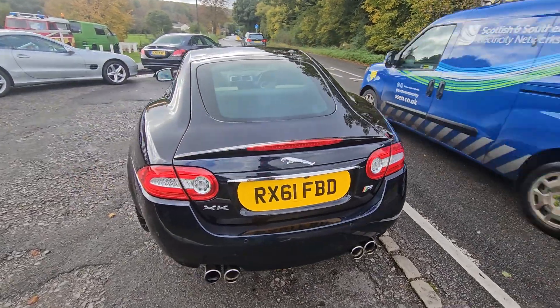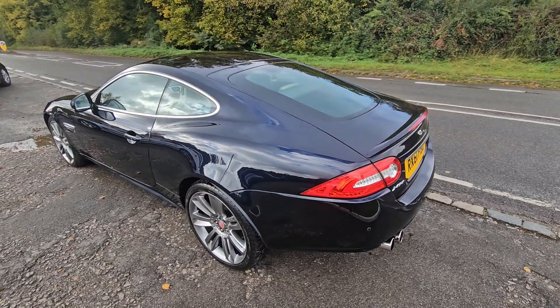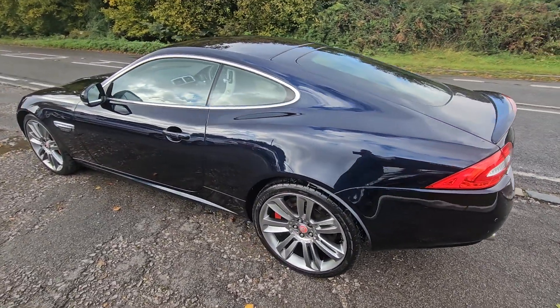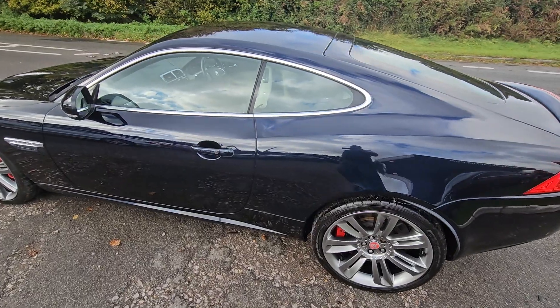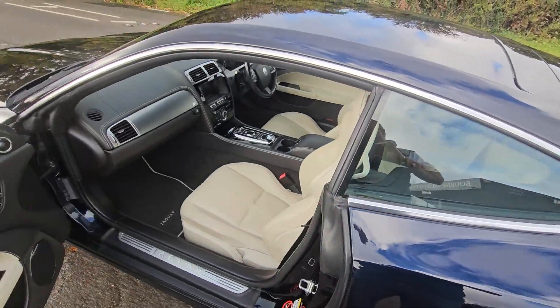Been here 23 years now doing just that. If you've got any more questions or anything, give us a shout on the car and we can answer those for you. But it comes with a brand new MOT, three month warranty, two keys, and full service history.